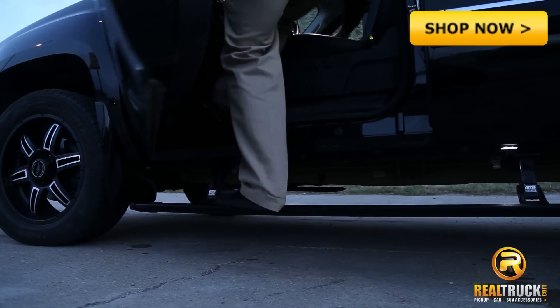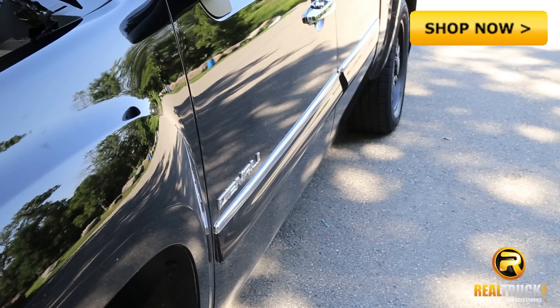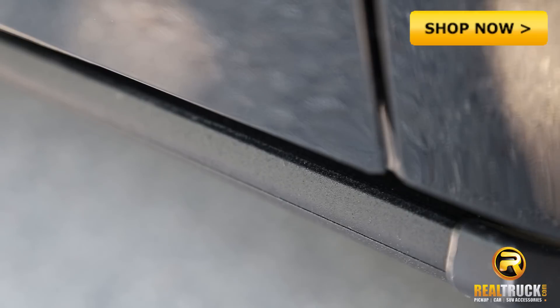These fully powered and illuminated running boards extend out when the door is open and retract and hide out of sight when the door is closed, giving your truck a sleek look while still giving you maximum clearance and aerodynamics.